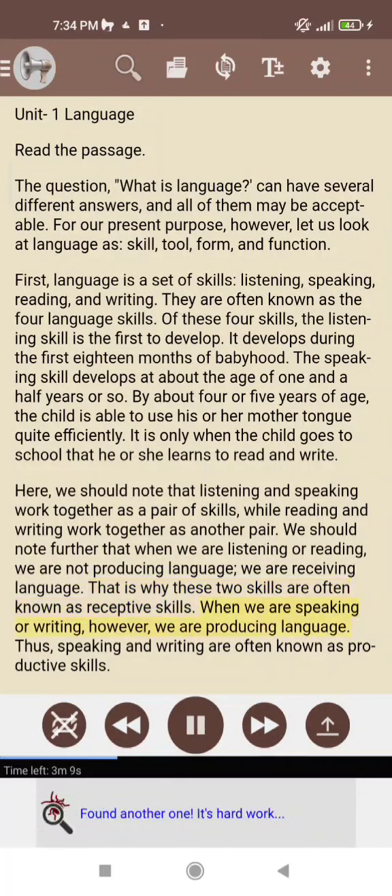When we are speaking or writing, however, we are producing language. Thus, speaking and writing are often known as productive skills.